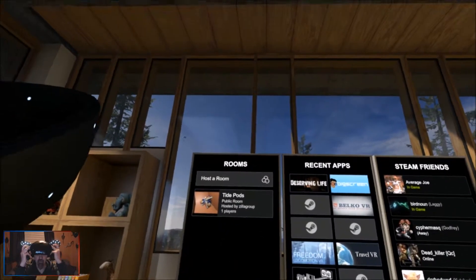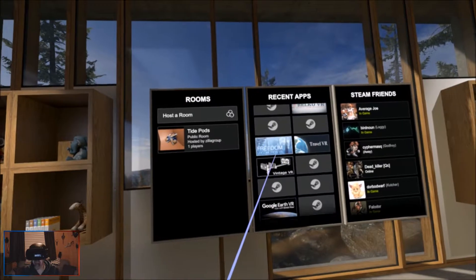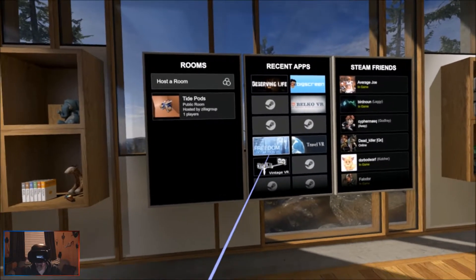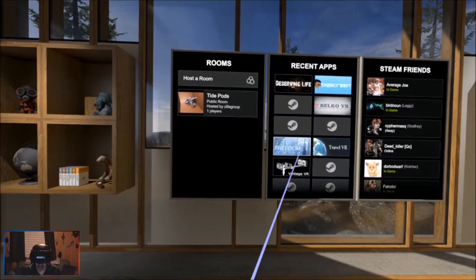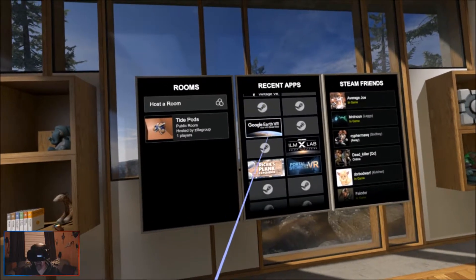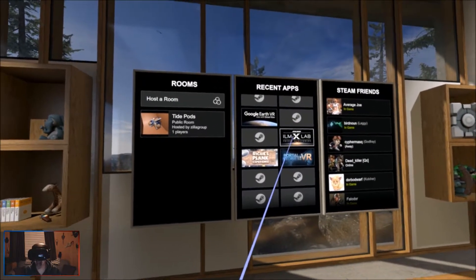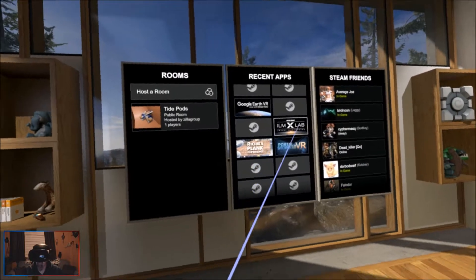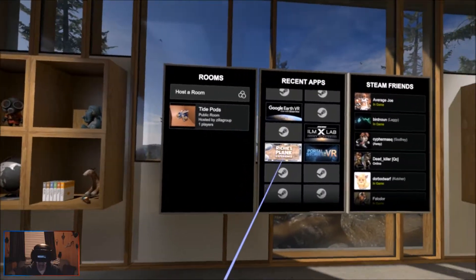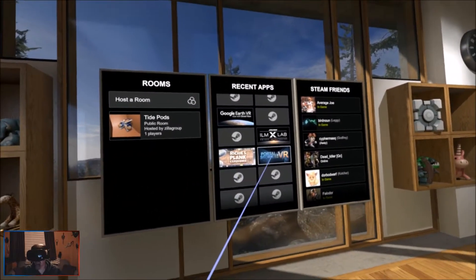Let's check out a couple of apps. I have a few up here from Steam - like Deserving Life, Big Screen Beta which is actually really cool, Freedom Locomotion which is really cool (I wish more games had it - Doom VR has it), Travel VR is all right, Vintage VR is cool, Google Earth is very cool, Star Wars is really cool but very short. This one keeps getting add-ons which is nice.